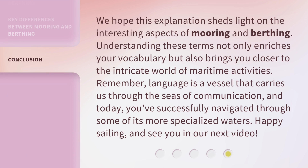We hope this explanation sheds light on the interesting aspects of mooring and berthing. Understanding these terms not only enriches your vocabulary but also brings you closer to the intricate world of maritime activities. Remember, language is a vessel that carries us through the seas of communication. And today, you've successfully navigated through some of its more specialized waters. Happy sailing, and see you in our next video!